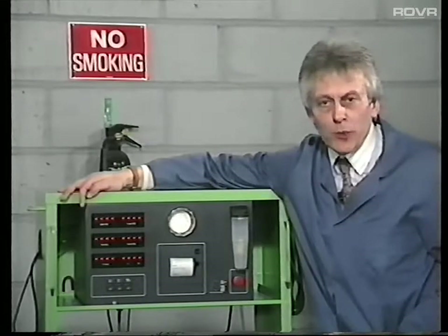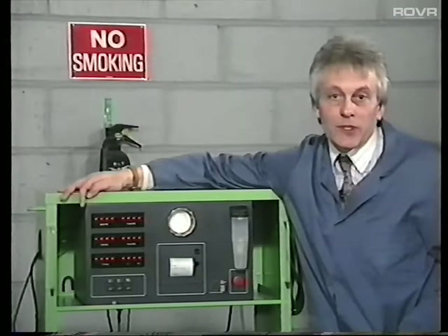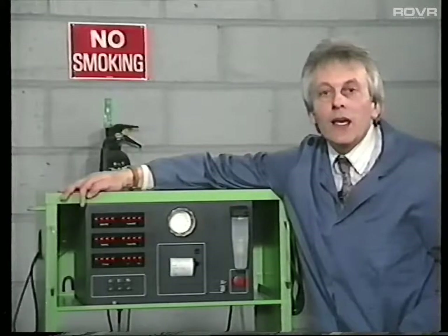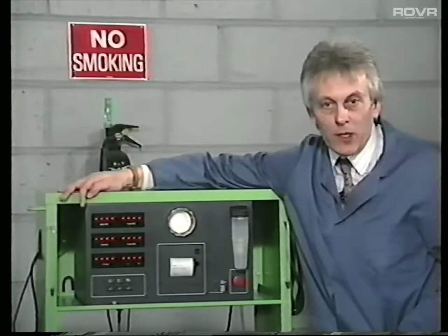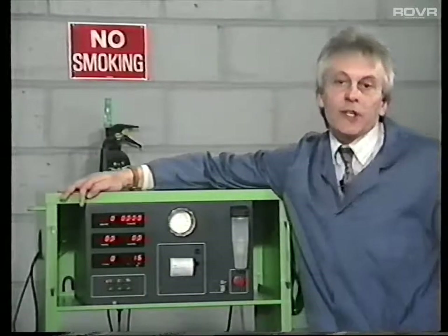The second but more stringent level of approval, which comes into force when the equipment is installed after the 1st of November 1991, ensures that the equipment must conform with OIML class 1 or class 2 but on the CO and the HC channel together.